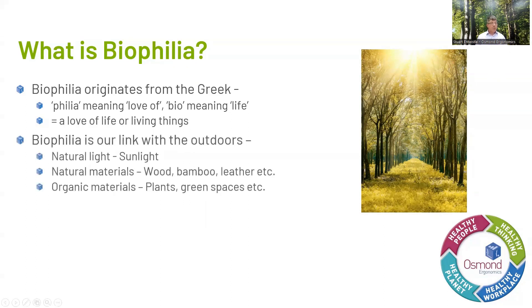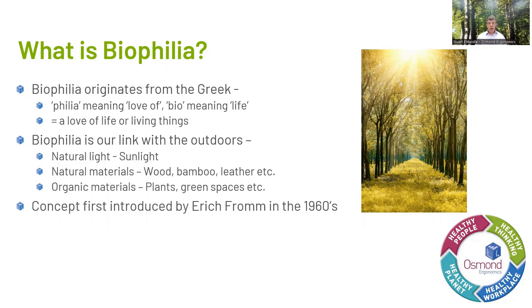The concept of biophilia was first introduced by Eric Fromm in the 1960s — a German social psychologist and psychoanalyst. It was further developed in the 1980s by American biologist Edward O. Wilson, a naturalist, ecologist, and entomologist known for developing the field of sociobiology, often called the father of biodiversity. He suggested that it's not just that we love things to do with nature, but that we are actually genetically connected to them. This goes back thousands of years to when we were hunter-gatherers and were outside in nature.